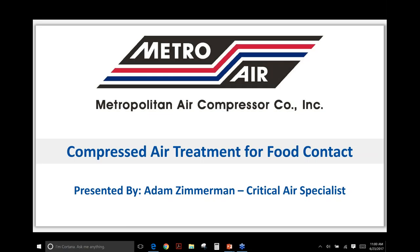Hi there. We're going to start the presentation now. I'd like to first introduce myself to the group. My name is Adam Zimmerman. I'm the critical air specialist for a company called Metropolitan Air Compressor Company. The topic today, we're going to be chatting about compressed air treatment for food contact, more involved with food and beverage and packaging companies.